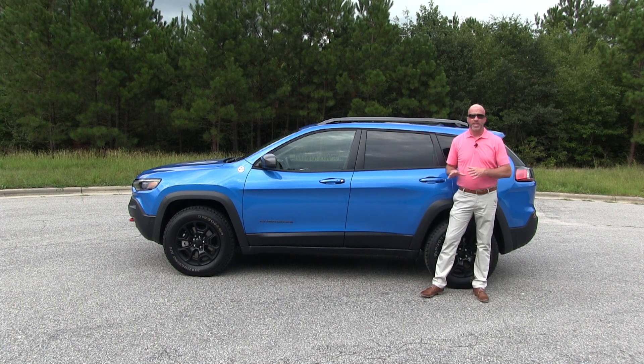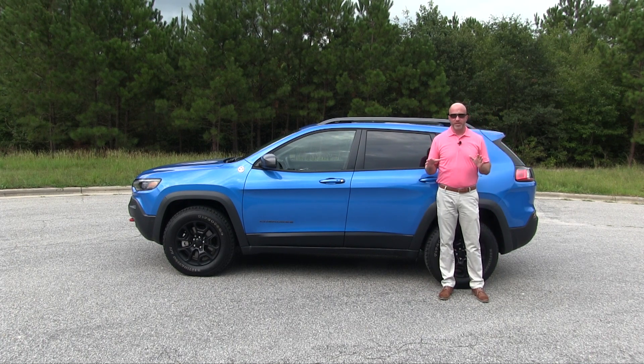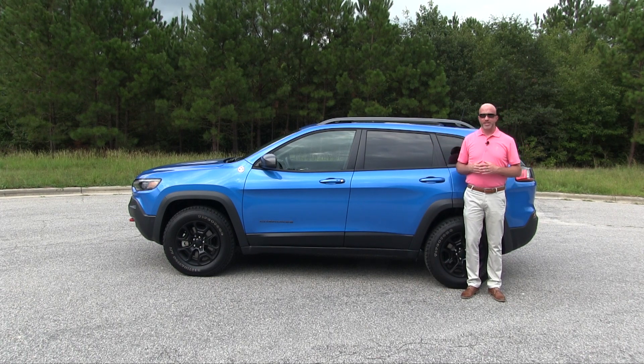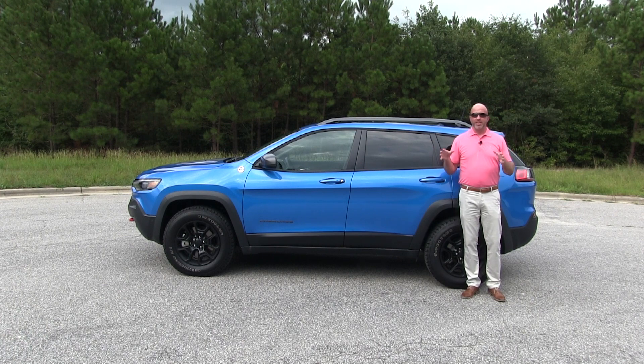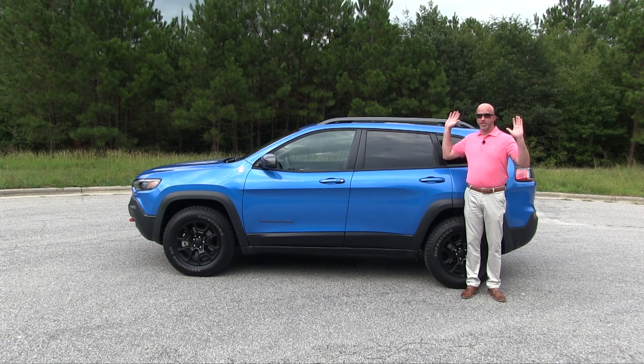What the Cherokee does well is really smooth out the bumps. Never once did I ruffle my feathers — it handled the pavement with ease, right down to the potholes, and never did I spill my coffee. What I also like is the numbers this vehicle delivers in its overall size, making it ideal for the urban jungle, not the woods you see around me.